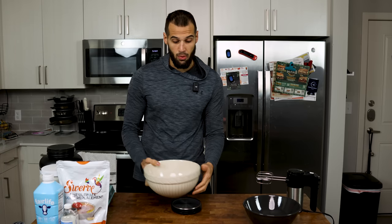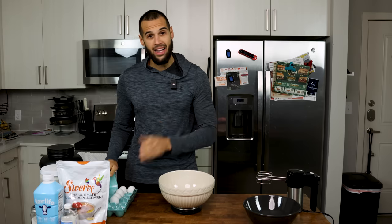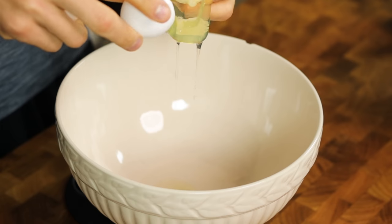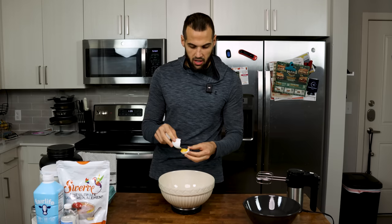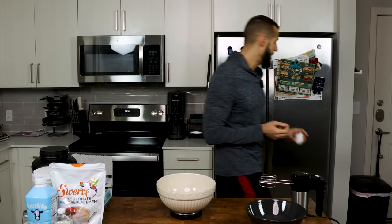We're going to start with a really dope recipe that I've just started testing a few days ago, and that is a Japanese pancake. It takes just a little more effort than regular pancakes but these things are so fluffy and honestly probably the most flavorful protein pancake I've ever had. We need to separate our egg white from our egg yolk, and unlike most anabolic or low-calorie recipes, we are keeping this yolk. What we're doing with the egg whites is making a meringue.